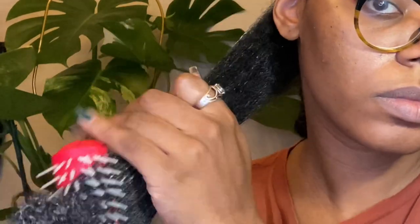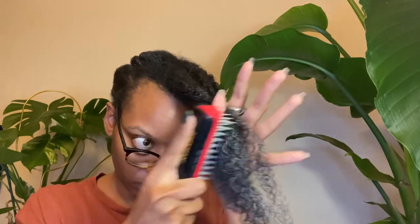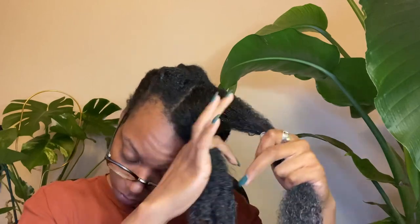I use my denman brush to detangle my hair — it's no fun but it has to be done. I do my best to be gentle; I start at the ends and slowly work my way up to the top, then twist each section. I keep my hair in these sections even when I'm washing it, so I can save so much time detangling.